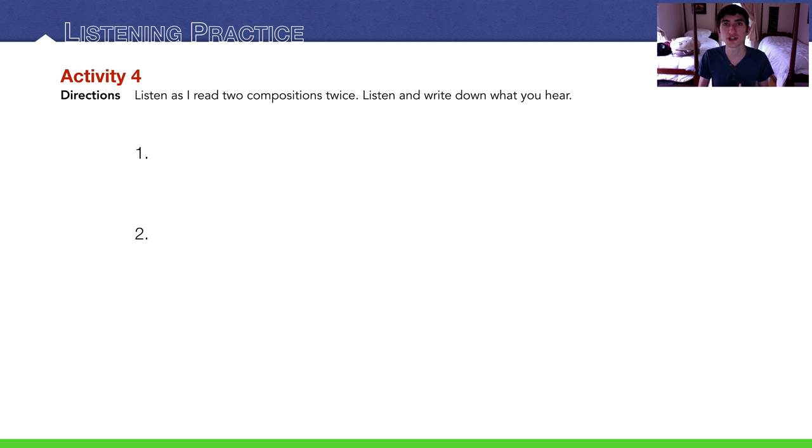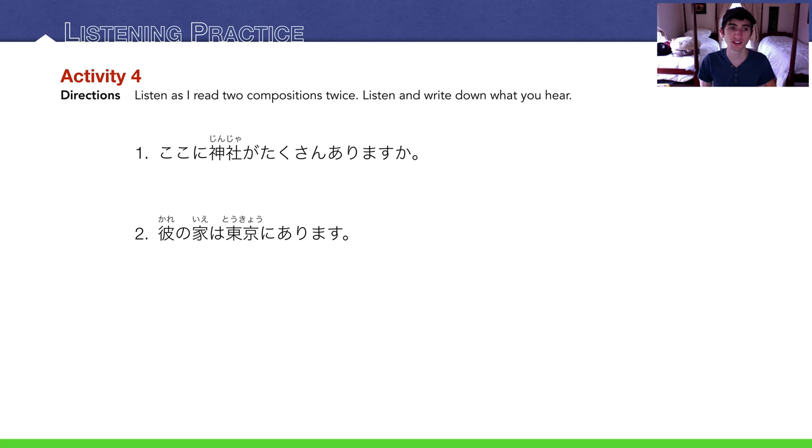Listening practice: listen as I read two compositions twice. Number one: 'Koko ni jinja ga takusan arimasu ka?' — are there a lot of Shinto shrines here? Number two: 'Kare no ie wa Tokyo ni arimasu' — his house is in Tokyo.